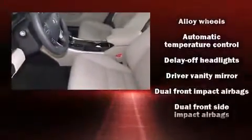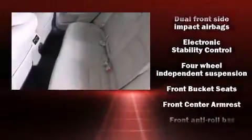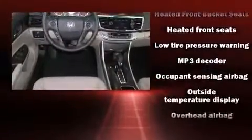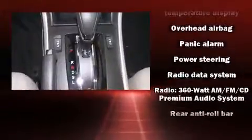Enjoy your favorite music via the stereo system, which includes a CD player with MP3 capability and seven speakers, enhancing the audio experience throughout the interior. Honda ensures the safety and security of its passengers with equipment such as traction control, brake assist, and four-wheel disc brakes with ABS.